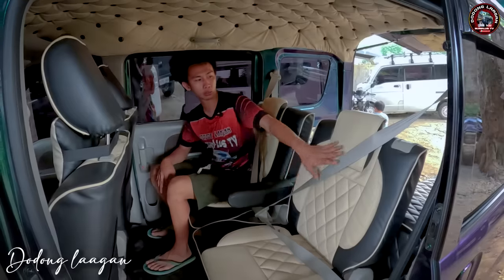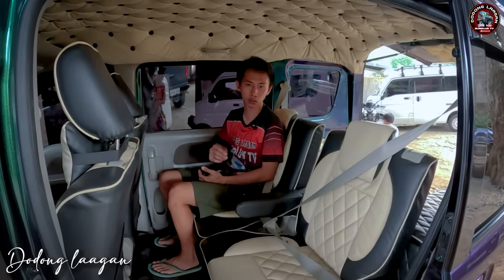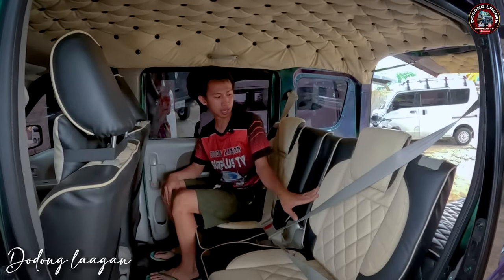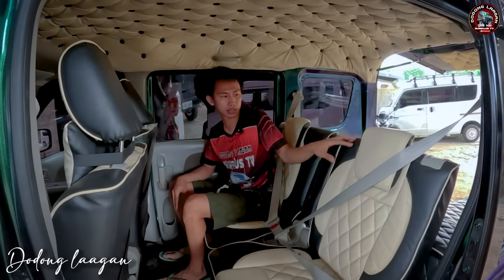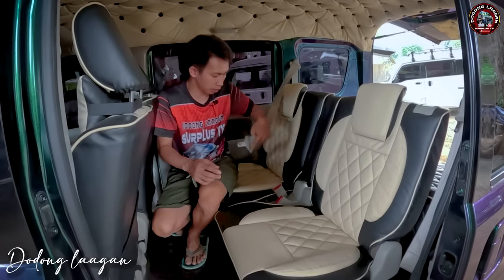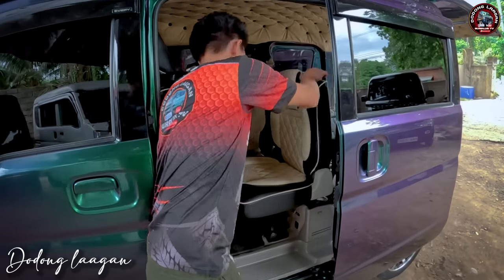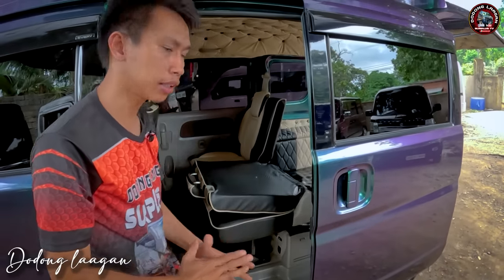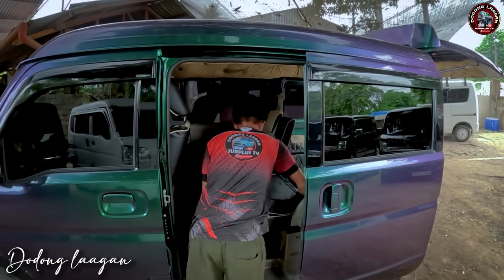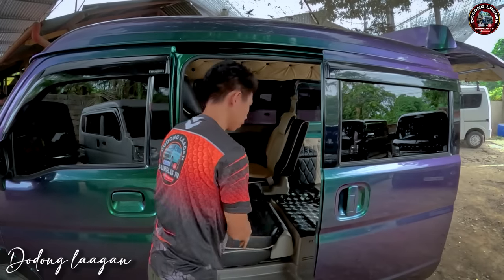Ito yung upuan natin. Kompleto sya sa seat belt. Dalawa po yung upuan, pero kasya po yung tatlo, hindi depende sa laki. I-unfold lang natin yung ating armrest. Yung kagandahan din sa mga minivan mga kol na ganito is ma-fold yung ating upuan. Pakita natin. Yan po yung ating upuan.